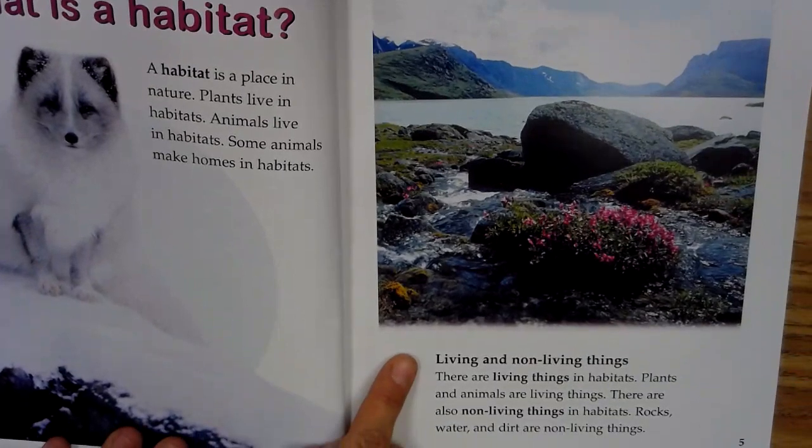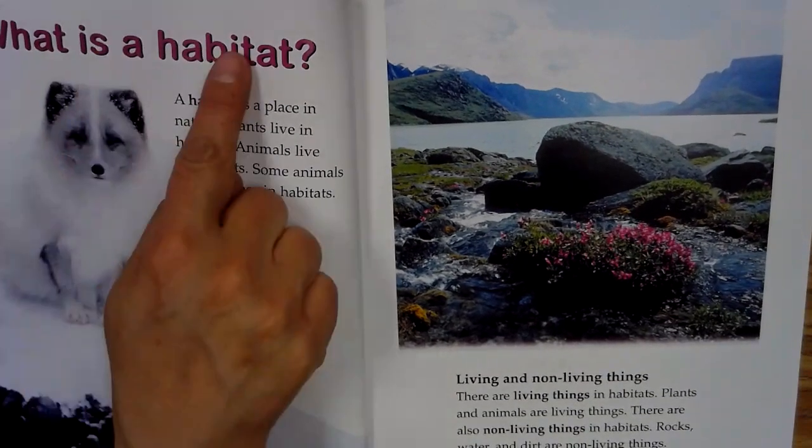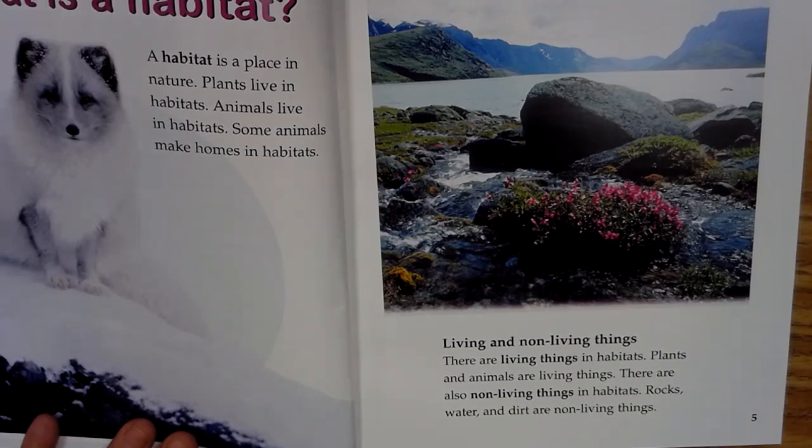Living and non-living things. So this is a subheader. We have the main header and then the subheader, which is what this little section is about. There are living things in habitats. Plants and animals are living things. There are also non-living things in habitats. Rocks, water, and dirt are non-living things.